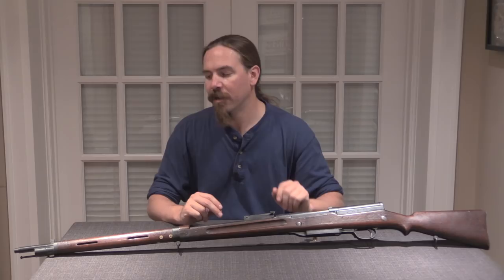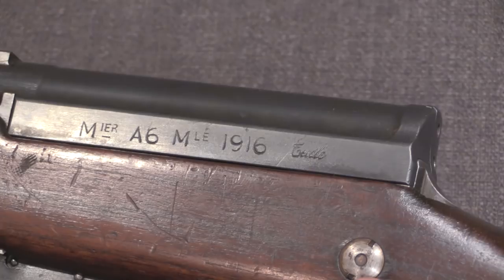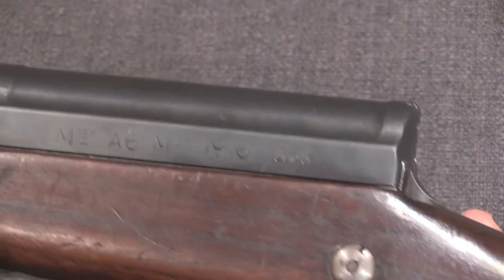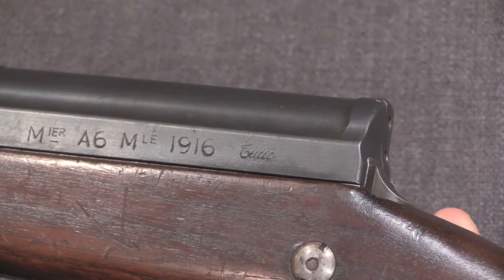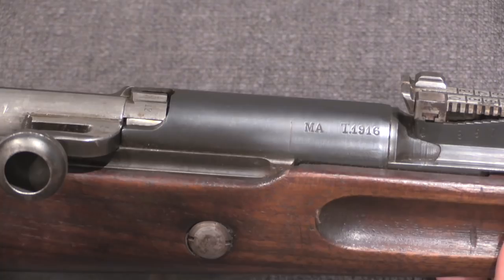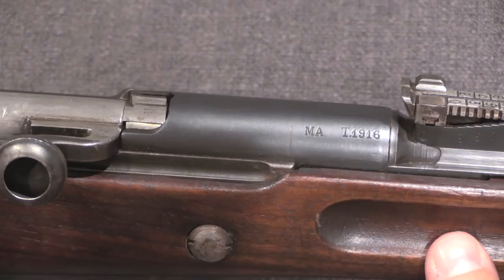Looking at the markings, we have Meunier A6, model of 1916, manufactured by the Tulle Arsenal. That's the main marking to look for on the side of the receiver. We have a serial number and steel supplier and inspection proofs up on top of the barrel. On the right side of the barrel is the date, just like a typical Berthier or Lebel standard rifle being manufactured at this time. The T is for Tulle — so this was manufactured at Tulle, with a Tulle-made barrel dated 1916.